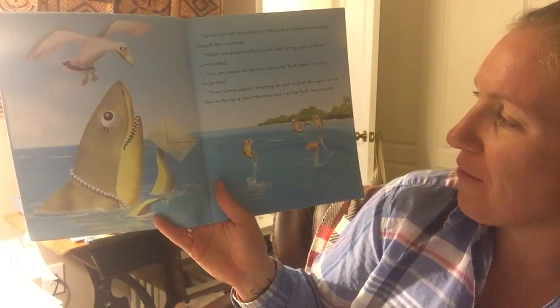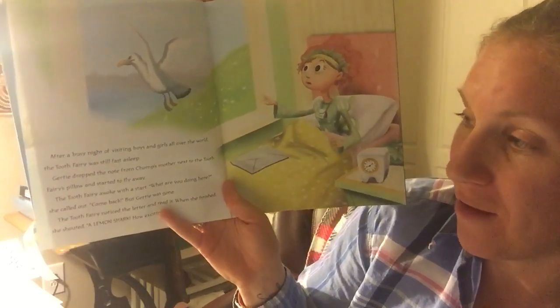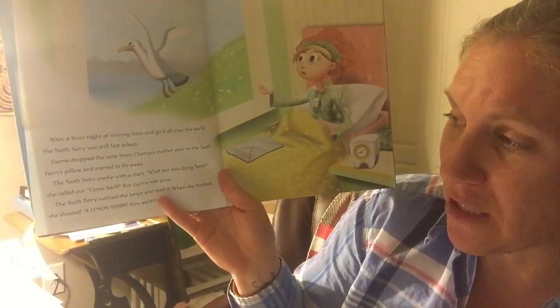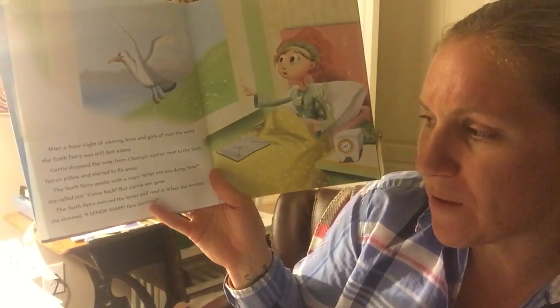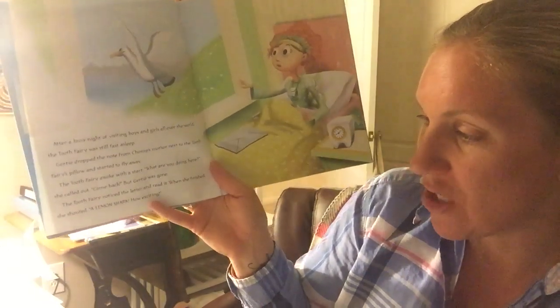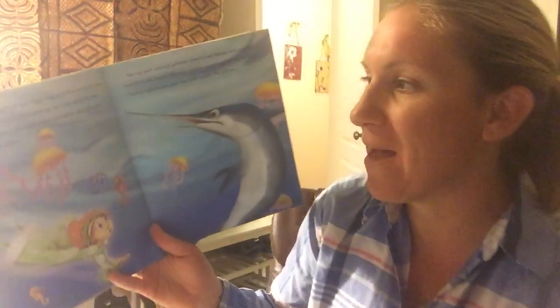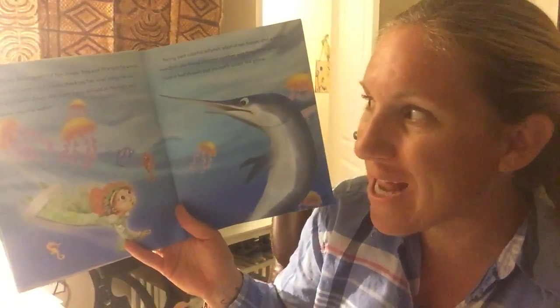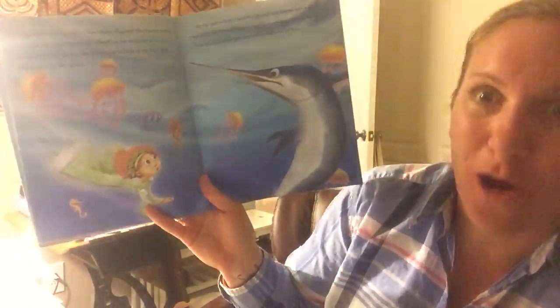Gertie flew to the top of the fairy mountain and into the Tooth Fairy's castle. Now, after a busy night of visiting boys and girls all over the world, the Tooth Fairy was still fast asleep. Gertie dropped the note from Chomp's mother next to the Tooth Fairy's pillow and started to fly away. The Tooth Fairy awoke with a start. "What are you doing here?" she called out. "Come back." But Gertie was gone. The Tooth Fairy noticed the letter and read it. When she finished, she shouted, "A lemon shark! Oh, how exciting!" The Tooth Fairy grabbed her magic bag and flew out of the window. She flew for hours and hours checking her map along the way. And as the sun went down, the Tooth Fairy arrived at the right spot and dove into the water.